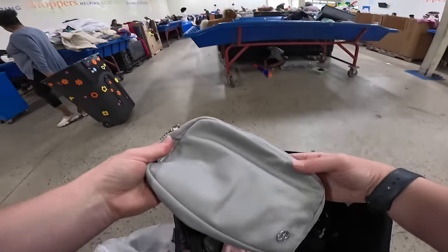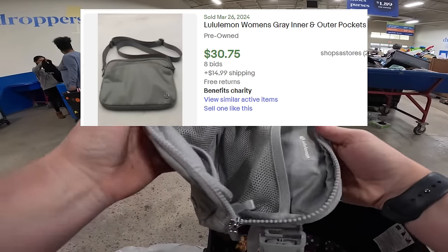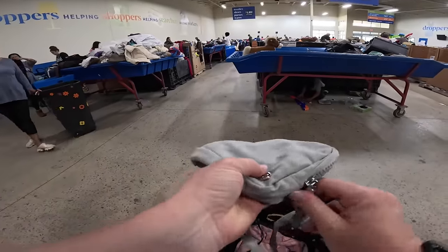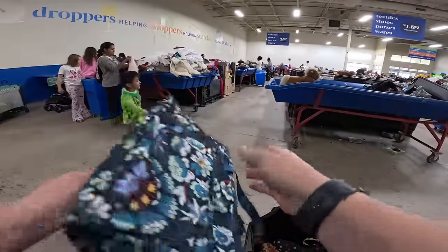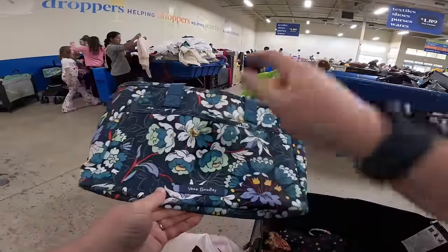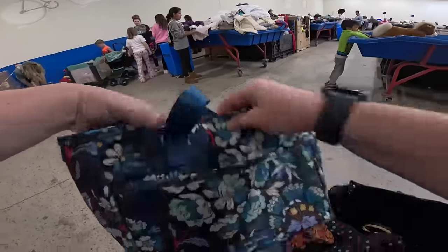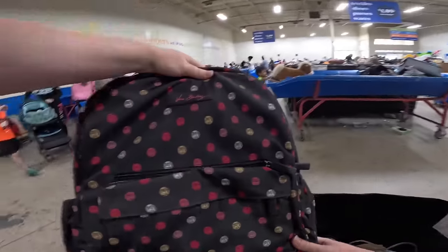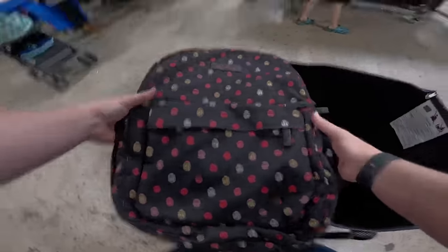Also really thrilled to have found the Lululemon crossbody in the bins — I have not found one in any sort of thrift store. This one's in really good condition, it just needs an outer clean up. It's also got the big Lululemon logo on the strap. And then I didn't really show this one — it's just like a cute teacher bag. Oh my gosh, it's Vera Bradley! I didn't even realize. I literally just threw this in the bag earlier with no idea that it was Vera Bradley.